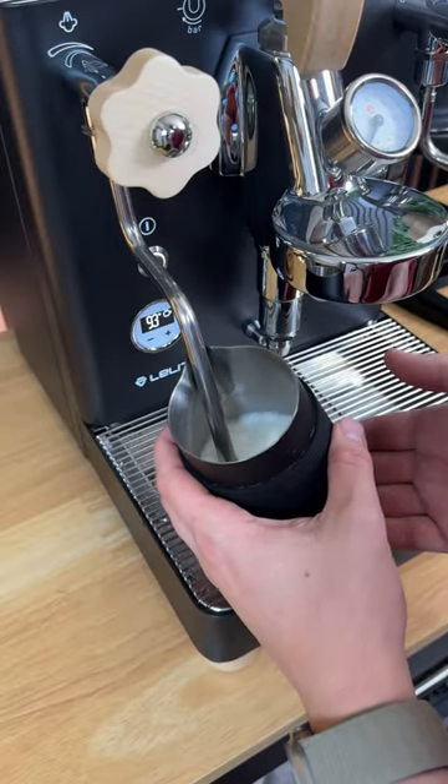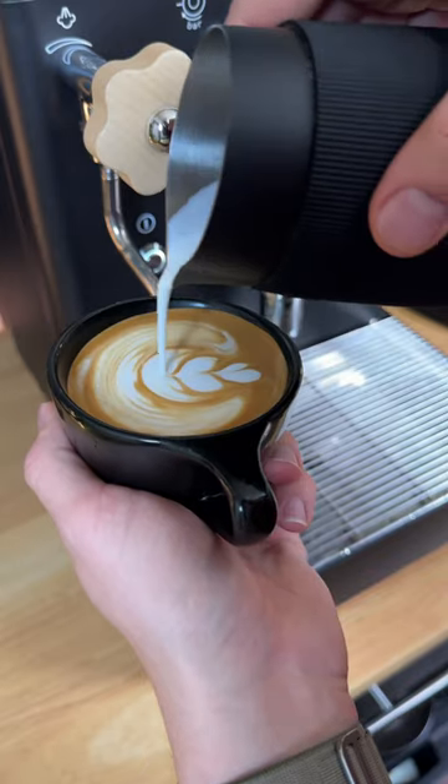The steam wand is also one of the most powerful I've used up to this point, letting you steam milk in just seconds and giving you beautiful latte art like this.